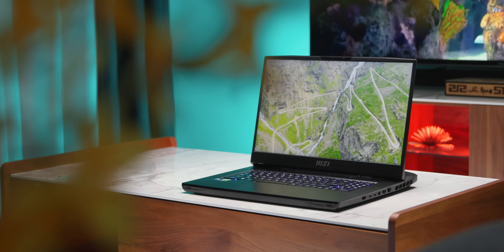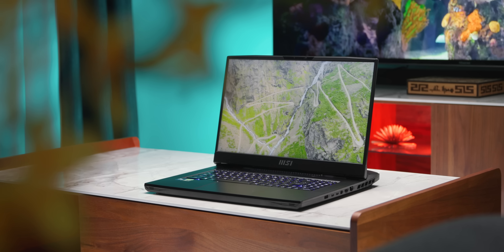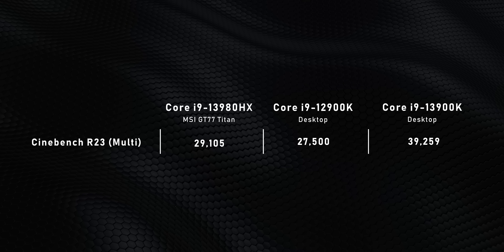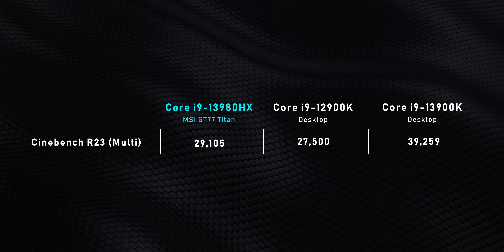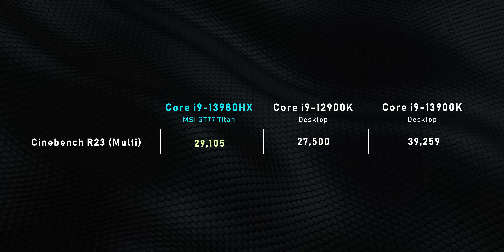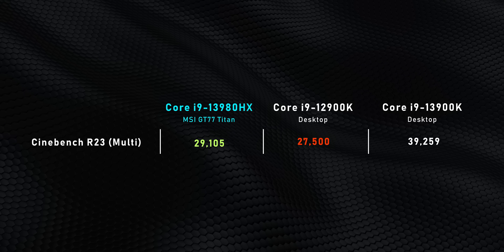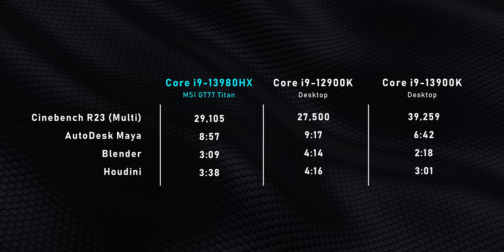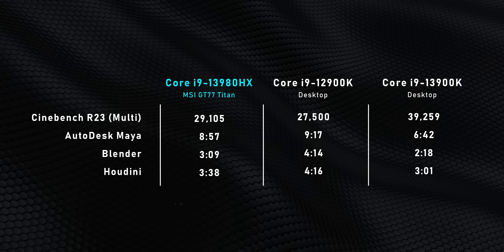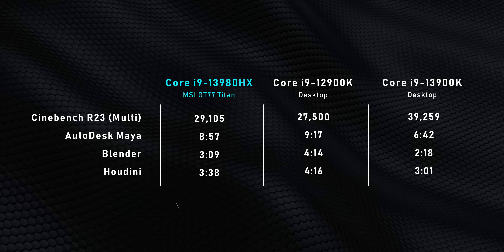The crazy part is how close this thing can come to desktop CPU performance. AMD is really pushing Intel to innovate these days, and the results are super impressive. When you compare Cinebench to two desktop systems running Intel's other high-end CPUs, it can actually beat the 12900K by about 10%. That's almost unbelievable. And it isn't just synthetic benchmarks — real-world CPU-focused apps like Maya, Blender, and Houdini all show it beating the desktop sometimes by a pretty big amount.